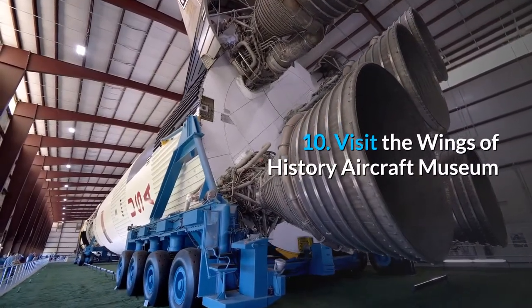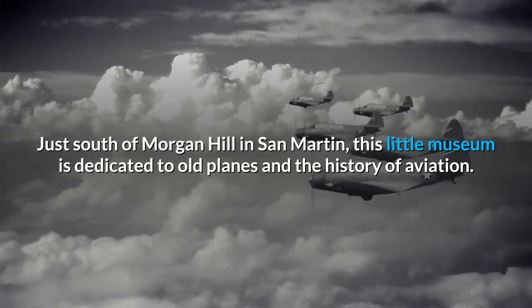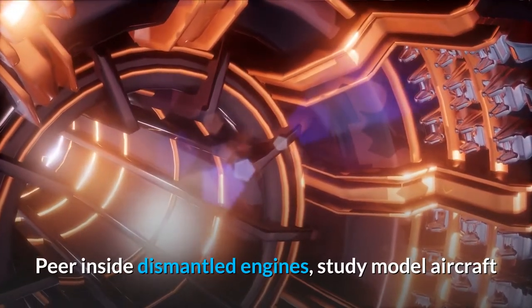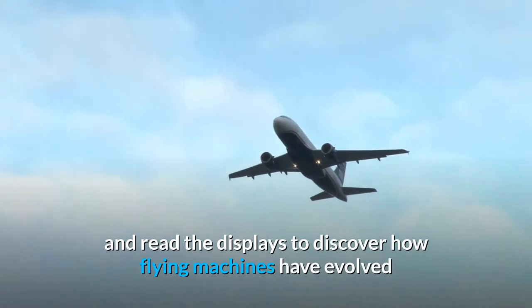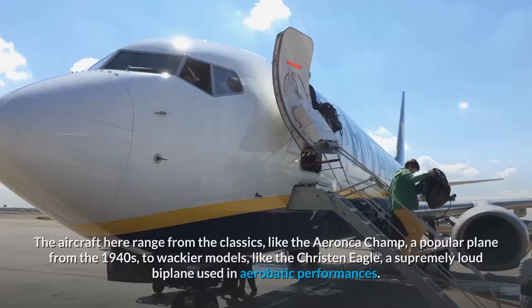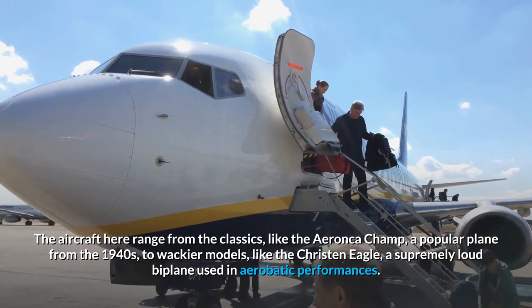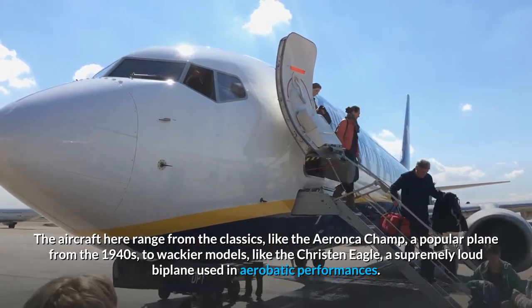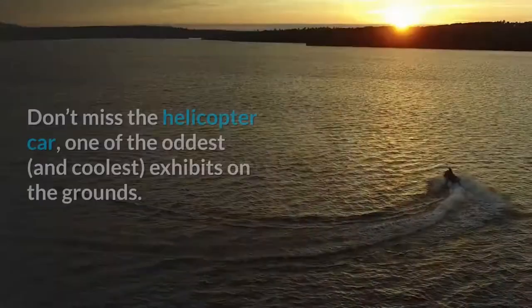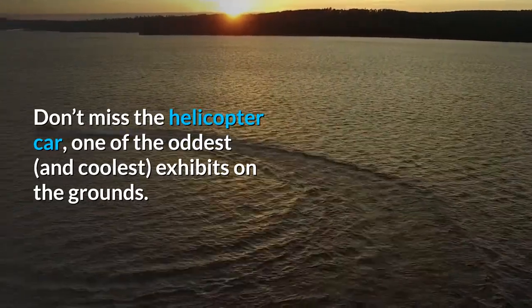10. Visit the Wings of History Aircraft Museum. Just south of Morgan Hill in San Martin, this little museum is dedicated to old planes and the history of aviation. Peer inside dismantled engines, study model aircraft, and read the displays to discover how flying machines have evolved since the Wright Brothers took that first fateful flight. The aircraft range from classics like the Aeronca Champ, a popular plane from the 1940s, to wackier models like the Christen Eagle, a supremely loud biplane used in aerobatic performances. Don't miss the helicopter car, one of the oddest and coolest exhibits on the grounds.